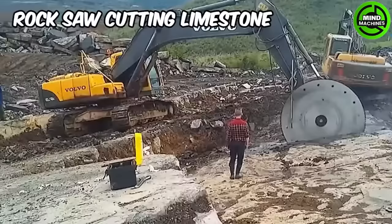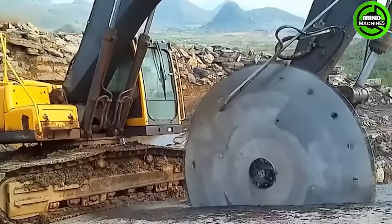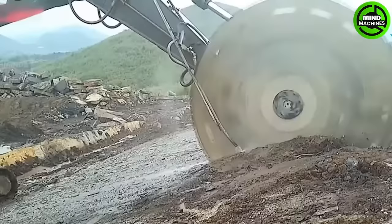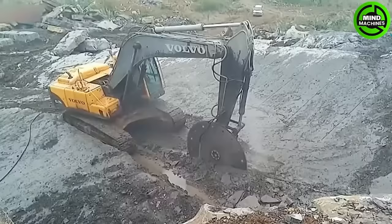The Volvo Excavator, equipped with a 2.6-meter diameter saw blade, is used for cutting limestone. The excavator can achieve a cutting speed ranging from 15 to 20 meters per hour. The daily quarrying output can reach up to 100 cubic meters.